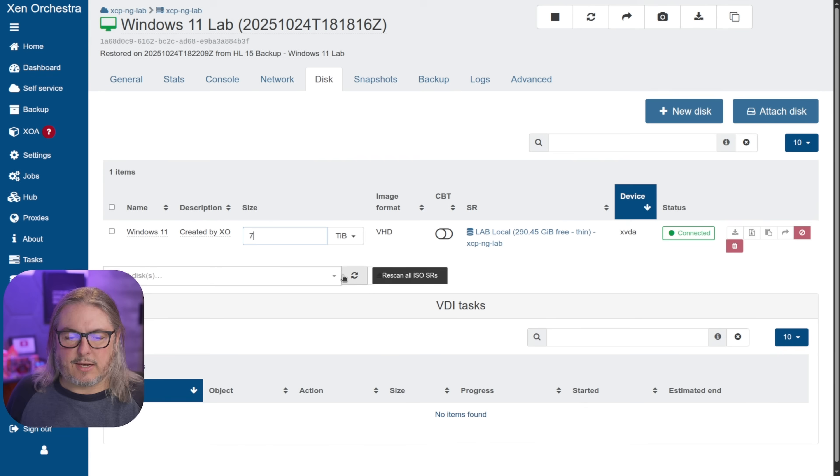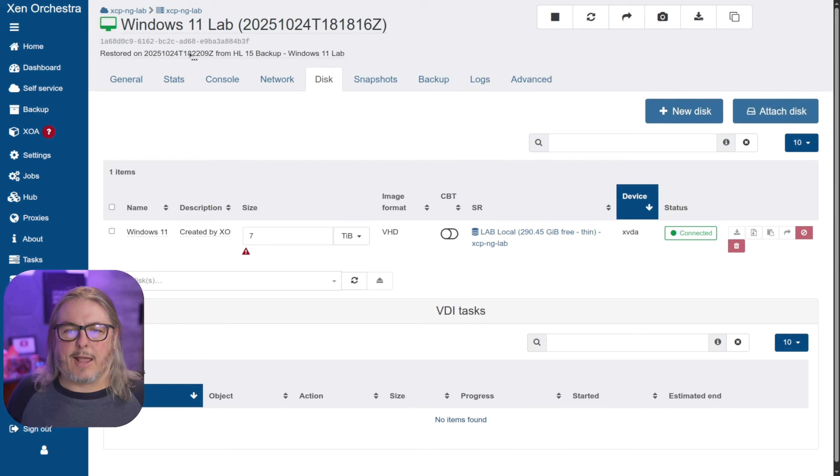One thing of note — they didn't fix this and I don't know if it's on the roadmap — when the VM is online and booted, you can't resize it. You do have to stop the VM to do it. It doesn't do it live. But for the most part with VMs, even though you expand the virtual disk, you still have to go into the underlying operating system and expand the partition to match the larger size.